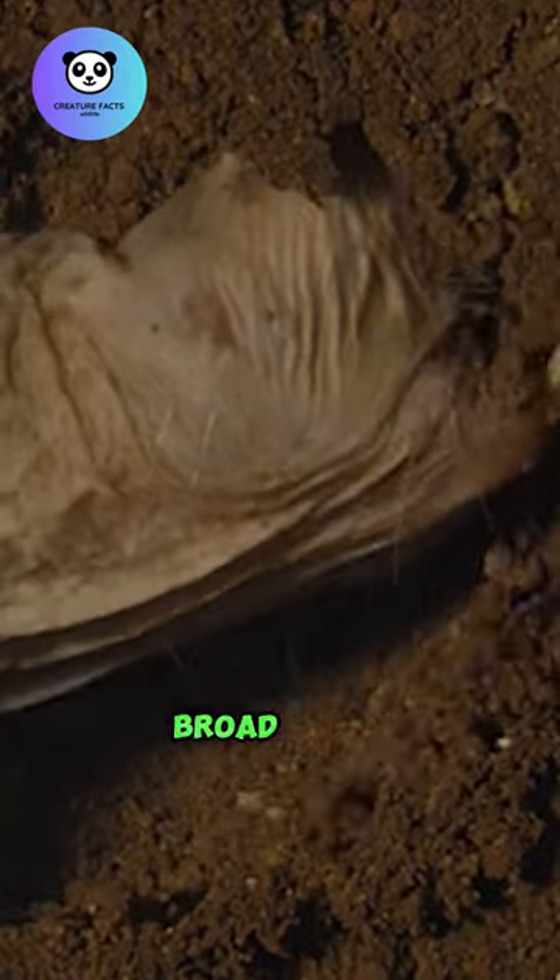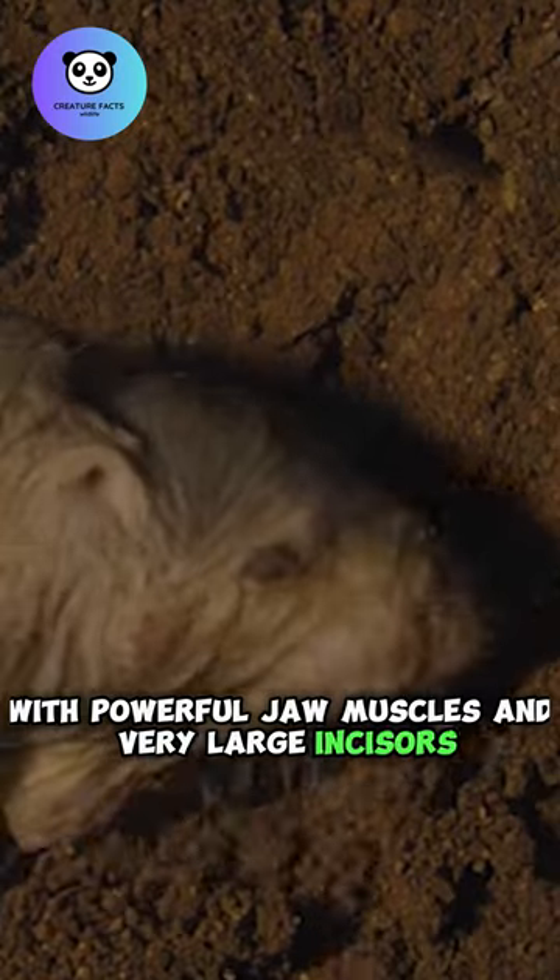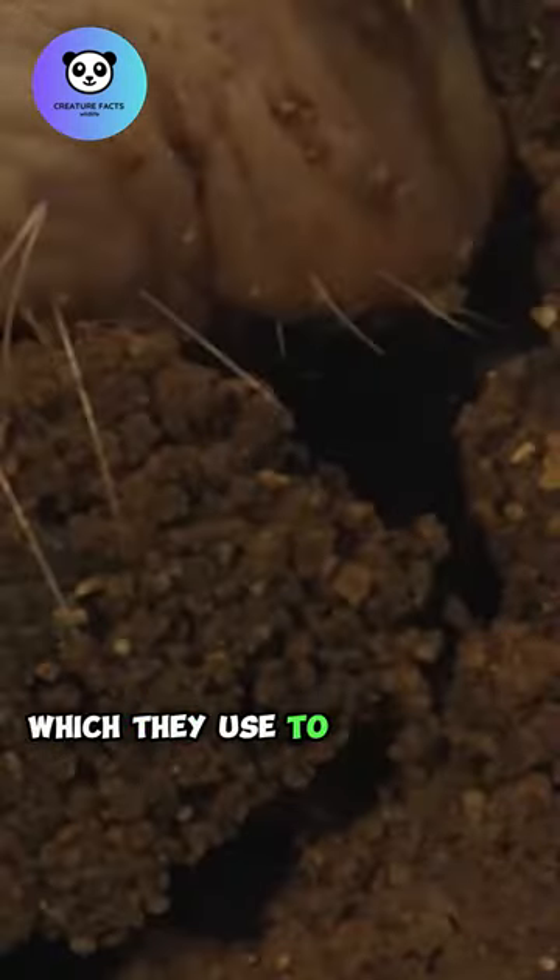They have short, broad heads with powerful jaw muscles and very large incisors, which they use to dig tunnels.